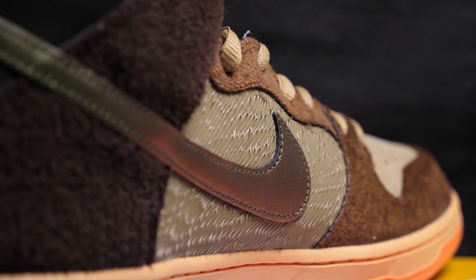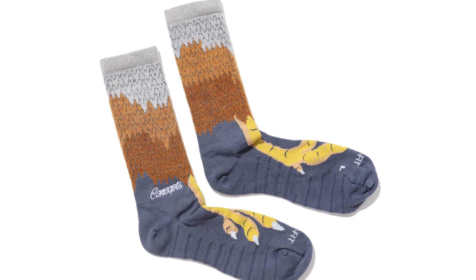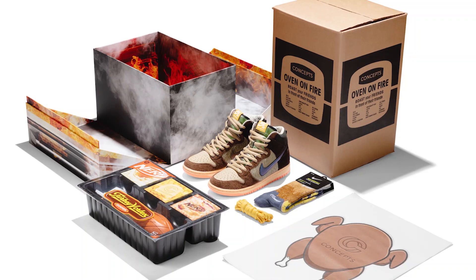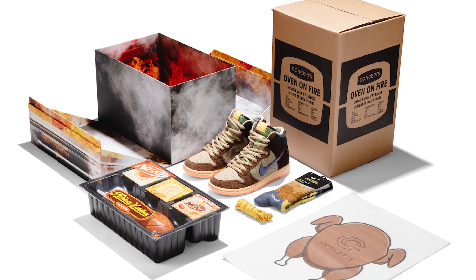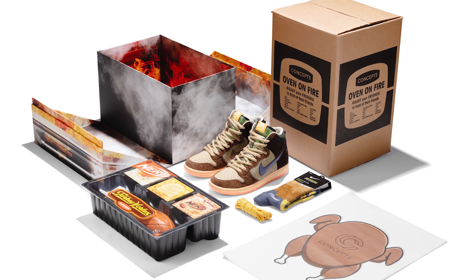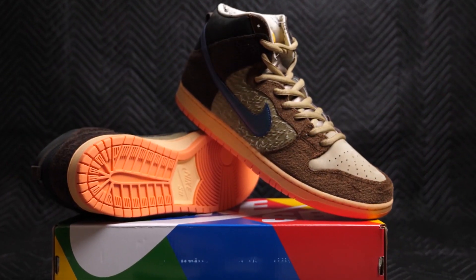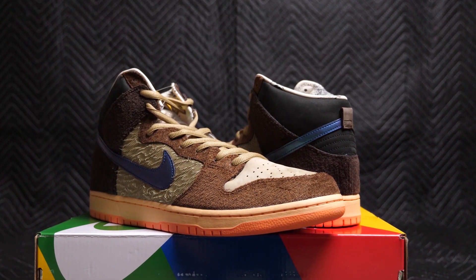And then I get into the socks, which are the chicken. They even got chicken feet. You wear these socks, you got chicken in the duck dunks. You got the duck, and then you're in the oven of a turkey. So you got your perfect turducken. Very crazy, very creative, very unique. And honestly, the shoes themselves are pretty hot — I could see people wearing this and really standing out. Concepts is doing it big, and it's gonna be fun to talk to them. Let's talk to Dion Point from Concepts.